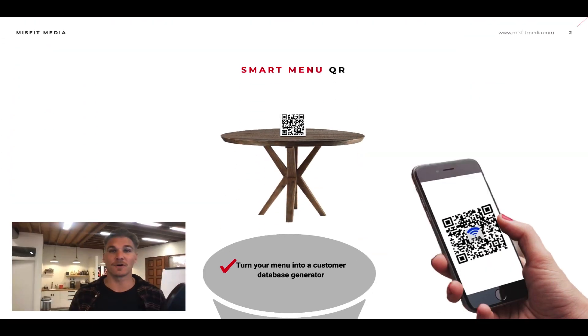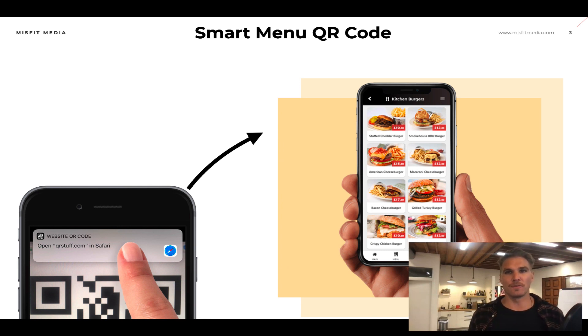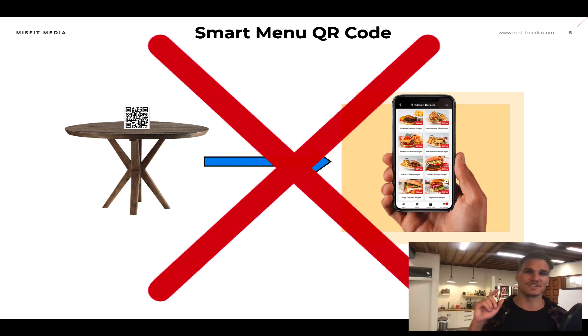So first things first — smart menu QR codes. If you don't know already, most restaurants now have adopted a QR code that sits on the table. Customers can take their smartphone, scan it, and be able to pull up the menu. A lot of restaurants are implementing this — scanning it with their phone, opening it up on their mobile device. But I'm here to tell you that that is just not the most effective strategy, and I have a small tweak that will actually help you make a ton more money.